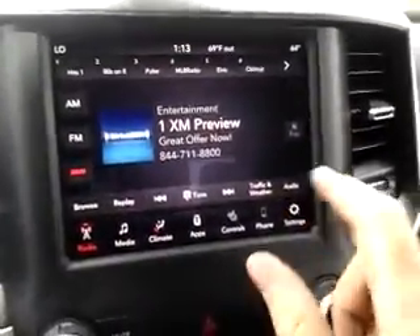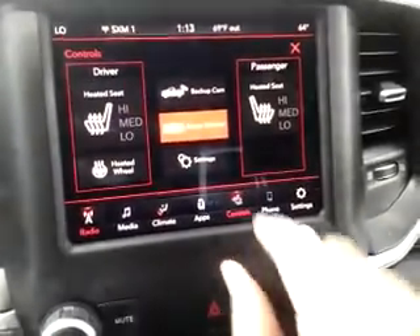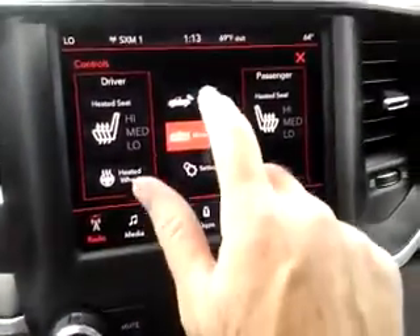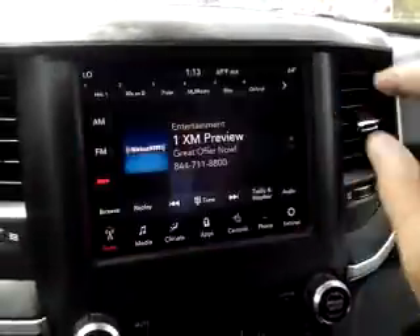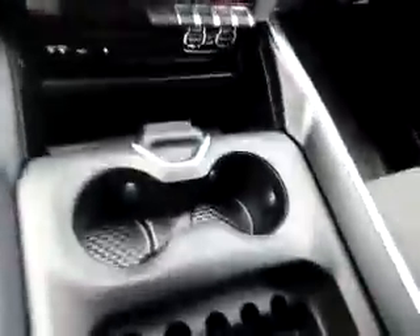As I mentioned, touchscreen controls here. In this particular vehicle you have heated driver and passenger seats, a heated steering wheel, backup camera, and a lot of great features in this new RAM. A lot of simple touches too.